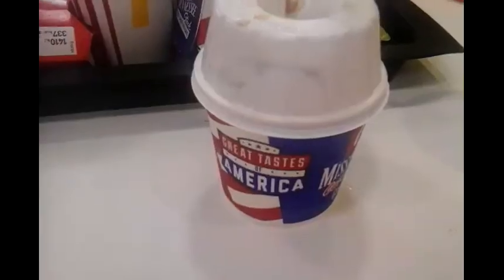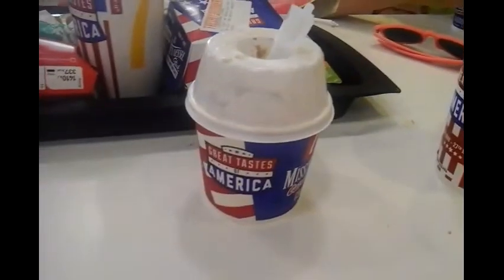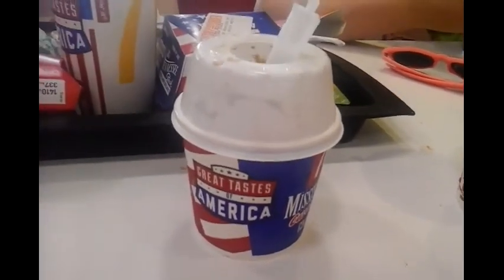I wouldn't be a true vlogger if I didn't vlog this amazing view of Scarborough Beach. We've got McDonald's for lunch, and of course if you've got McDonald's you've got to have ice cream — the Mississippi Mud Pie Chocolate McFlurry. It is absolutely the best.